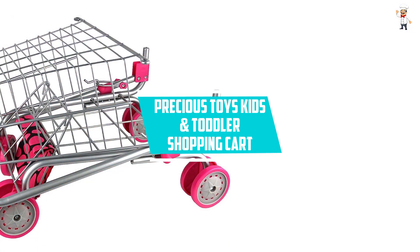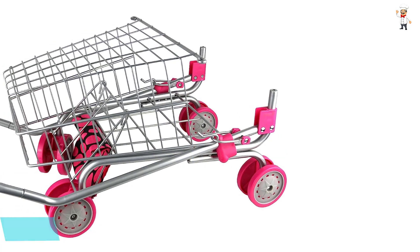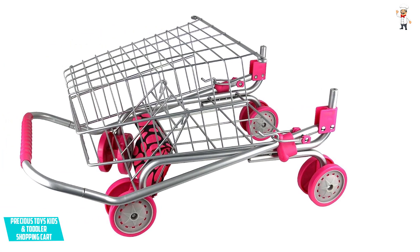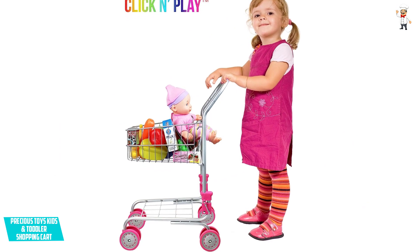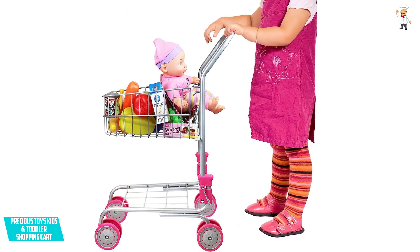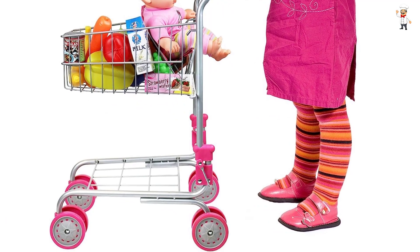At number 3: Precious Toys Kids & Toddler Shopping Cart. The tubular metal frame is one of the factors that make this shopping cart a high-strength product. It has dual caster wheels on all four legs that are easily rolled over a vast variety of terrain, making moving this cart very easy and effortless. Your child can pretend play while learning about shopping at the store. You get the best of both worlds since with this toy your kid is entertained through a learning experience.